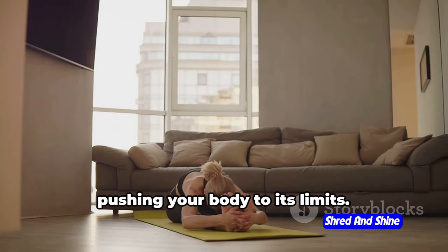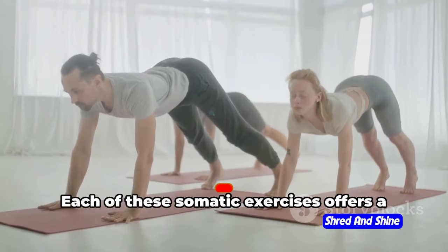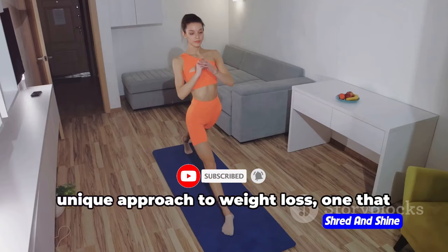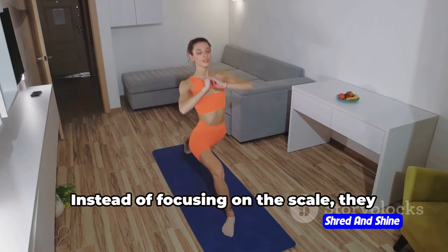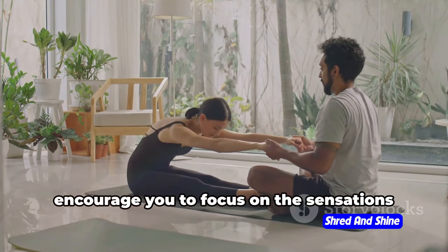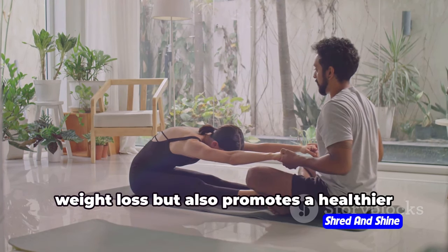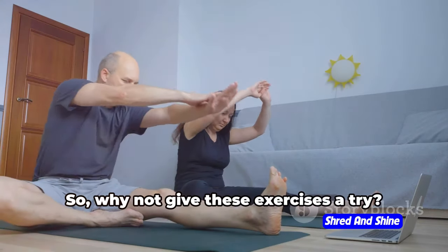Remember, these exercises are not about pushing your body to its limits. It's about listening to it and responding accordingly. Each of these somatic exercises offers a unique approach to weight loss, one that respects your body's needs and capabilities. Instead of focusing on the scale, they encourage you to focus on the sensations within your body. This mindful approach not only aids in weight loss but also promotes a healthier and more balanced relationship with your body.